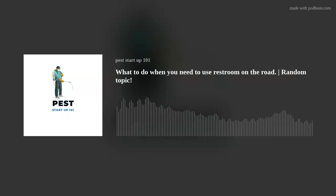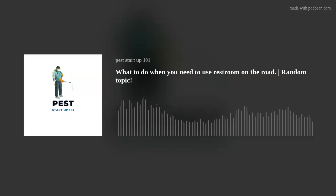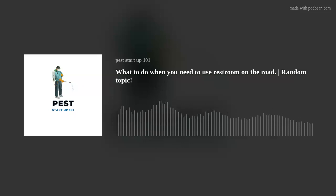Thanks for listening. Subscribe to the podcast. YouTube video footage is coming soon — all episodes are currently up on YouTube in audio form, but video content will start soon. These episodes will be on the podcast and on YouTube with video content where you'll get to see my face, and I'll start putting up images of products I'm talking about for a better experience. Also check the website: peststartup101.com.